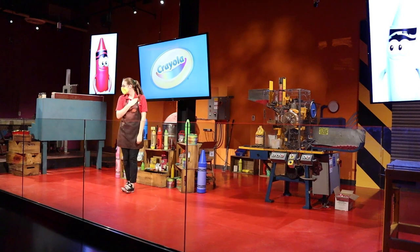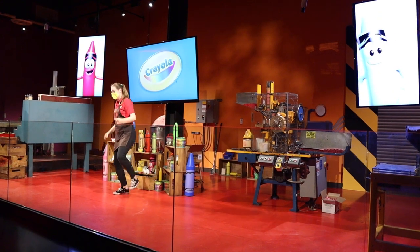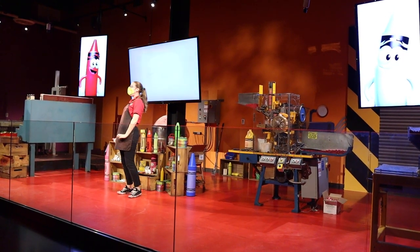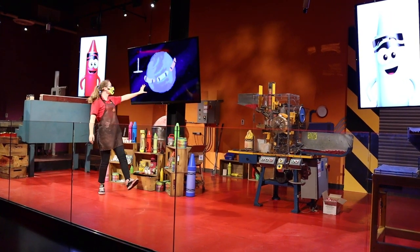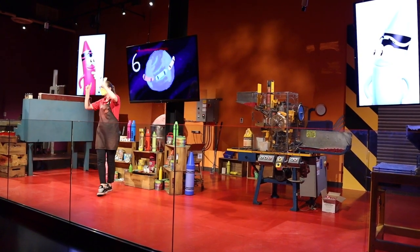Hello there, everybody. My name is Megan and I'm a crayonologist in the Crayola Crayon Factory, all the way in Easton, Pennsylvania. Right here in the USA, we make the crayons that are used all over the world. Our factory makes two and a half billion crayons every year. If you were to line up each of those crayons from end to end, it would circle the world almost six times.